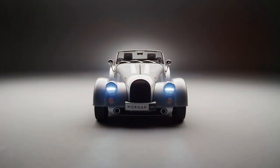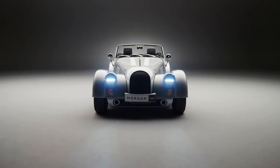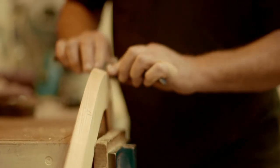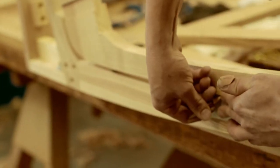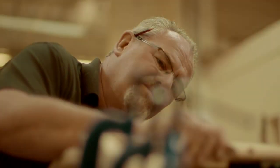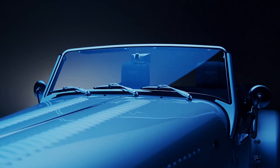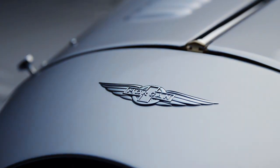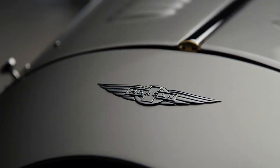That might seem odd at first, after all this so-called new car looks pretty much identical to the original version launched 70 years ago. It also still uses ash in the frame to shape the body and it's still hand-built by craftsmen in the same shed in Malvern Link. And now for 2023 Morgan has updated it. For a company that's only had a handful of different models in more than a hundred years of car building, an update just two years after a model's release is unprecedented.